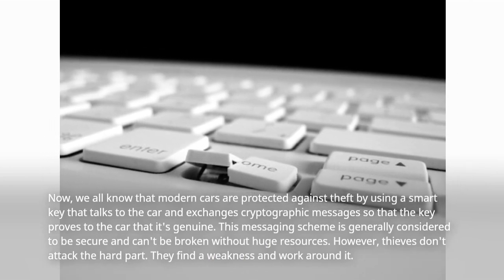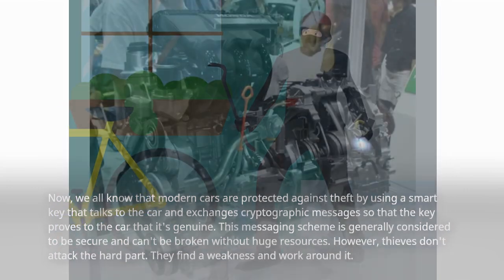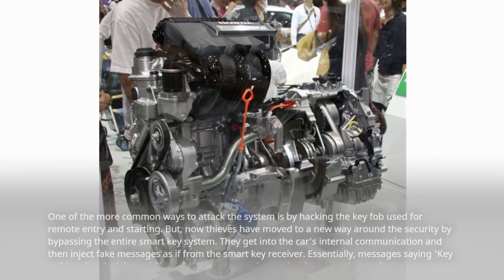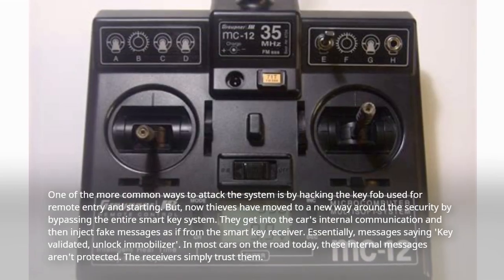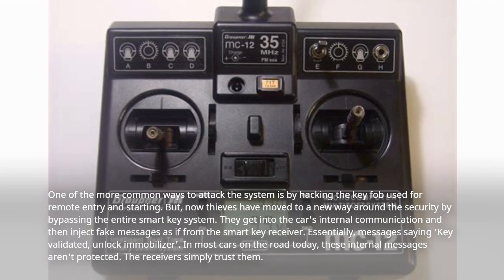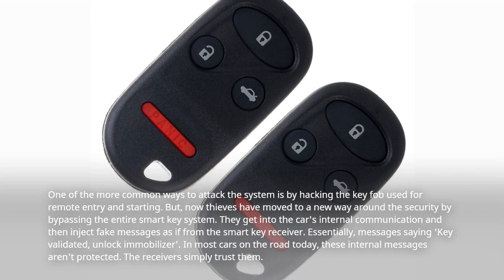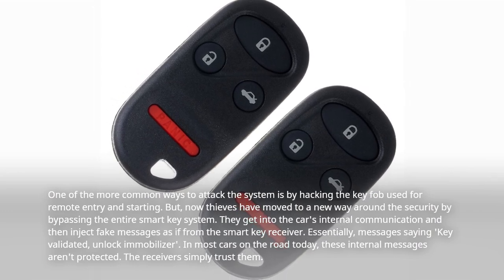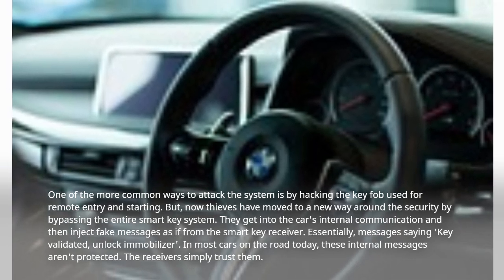However, thieves don't attack the hard part — they find a weakness and work around it. One of the more common ways to attack the system is by hacking the key fob used for remote entry and starting. But now thieves have moved to a new way around the security by bypassing the entire smart key system. They get into the car's internal communication and then inject fake messages as if from the smart key receiver.